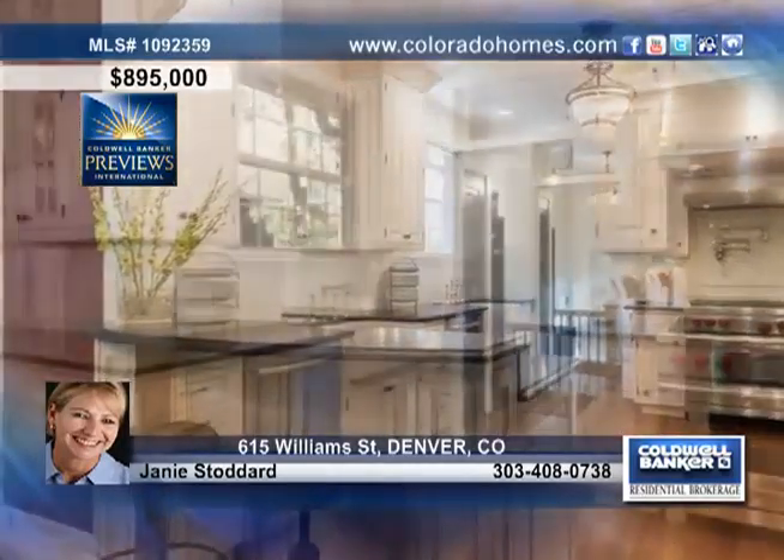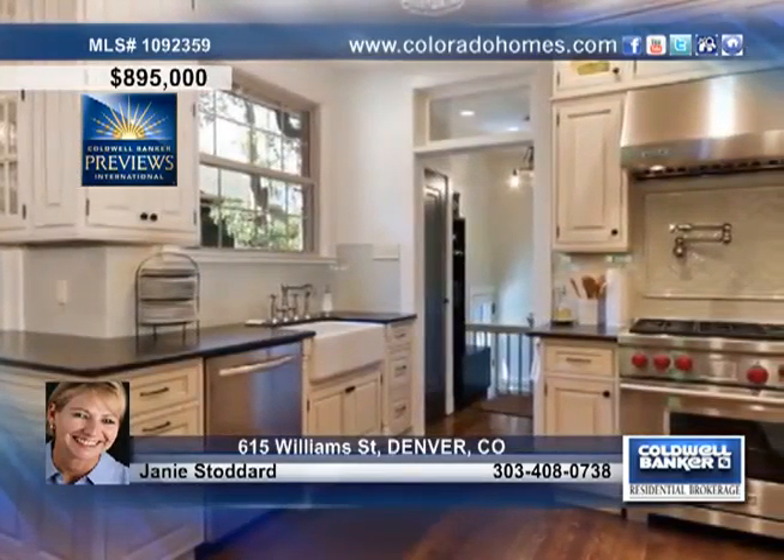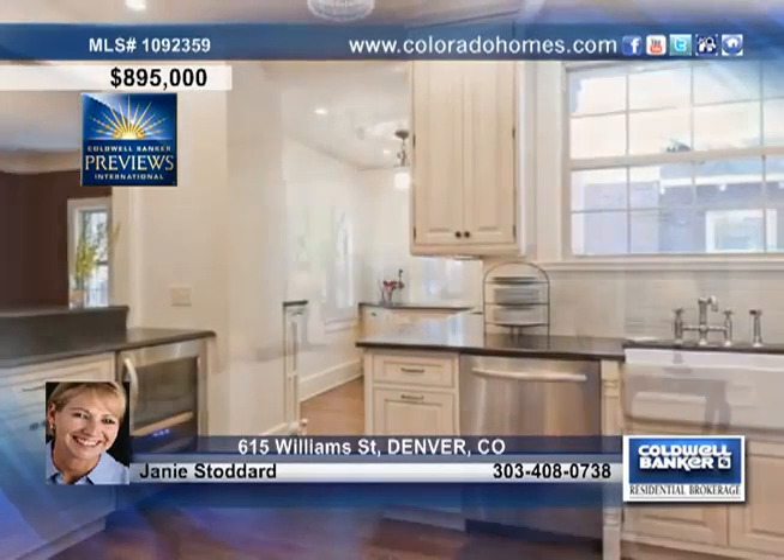The gourmet kitchen boasts a Wolf range, a Sub-Zero refrigerator, a farm sink, and matte slab granite. Retreat to your own private sanctuary in the master suite complete with a sitting area.